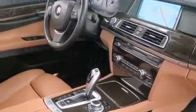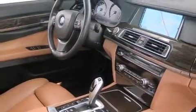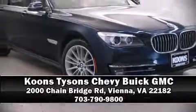A Carfax history report indicates just one previous owner. Our sales staff will help you find the vehicle that you've been searching for — stop by our dealership or give us a call for more information.